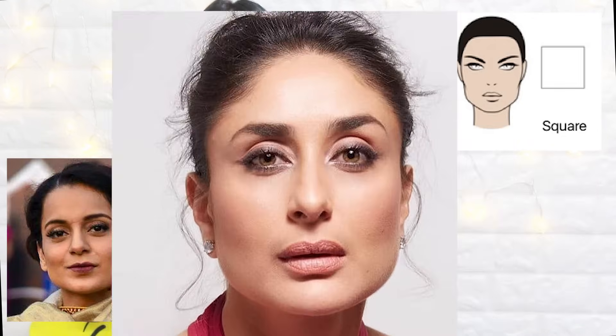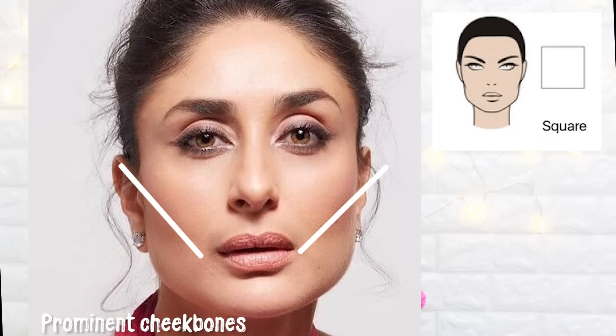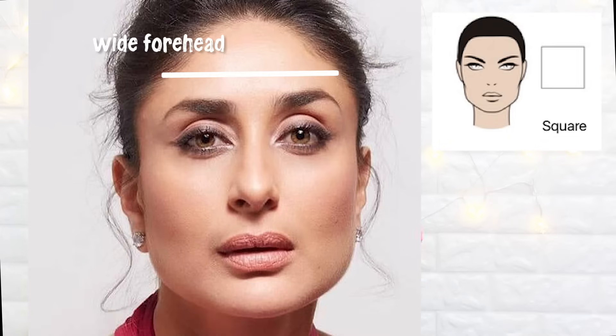The fourth face shape is the square face shape, which is considered more towards the masculine or less feminine side because it has a lot of edges. Celebrities like Kareena Kapoor and Kangana Ranaut have square face shapes — their faces are literally square. The width of the forehead is similar to the width of the jaw, the jaw is very sharp and edgy, the cheekbones are high and sharp, and the forehead is really wide.